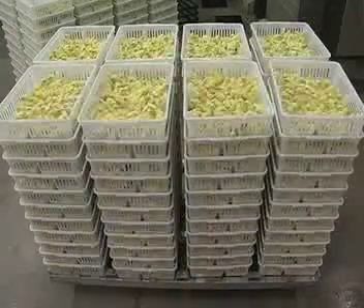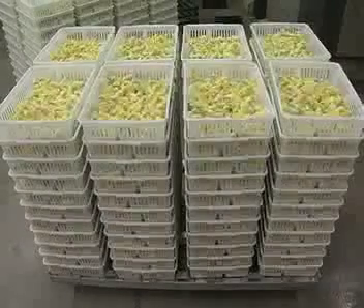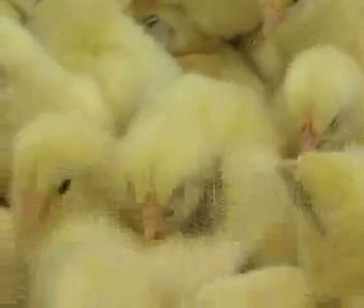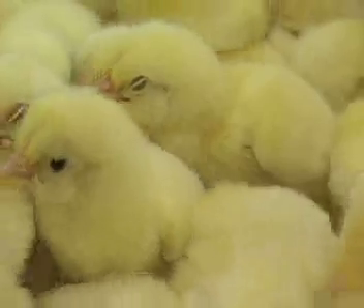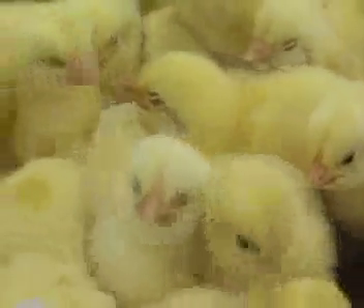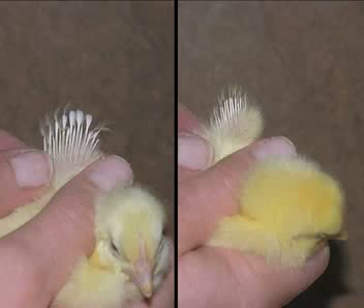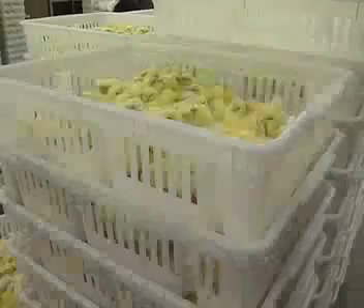Now for a quick chicken anatomy lesson. In birds, the reproductive and digestive tract share a common exit called the cloaca or vent. The chick's cloaca is averted and examined to determine its sex. Some chicks can be sexed by an easier method called feather sexing, if the genetics of the strain is designed to allow this. In some strains, females grow their large wing feathers faster than the male chicks do.